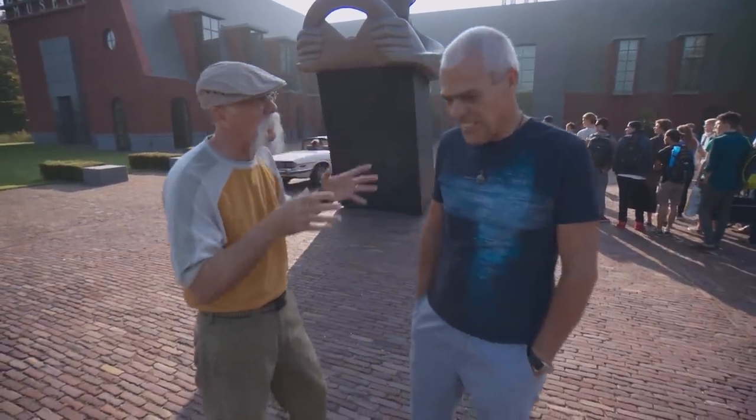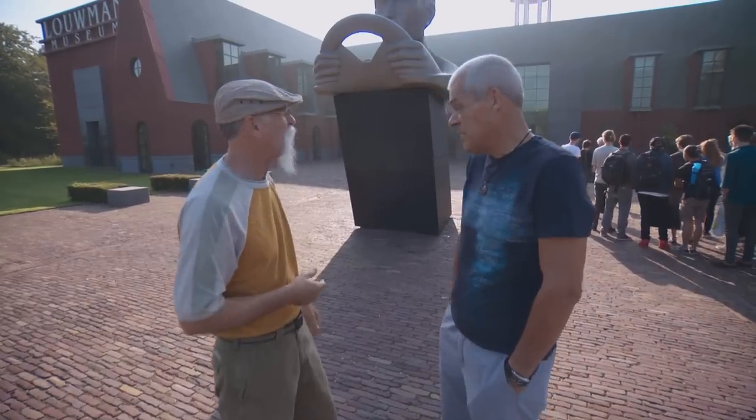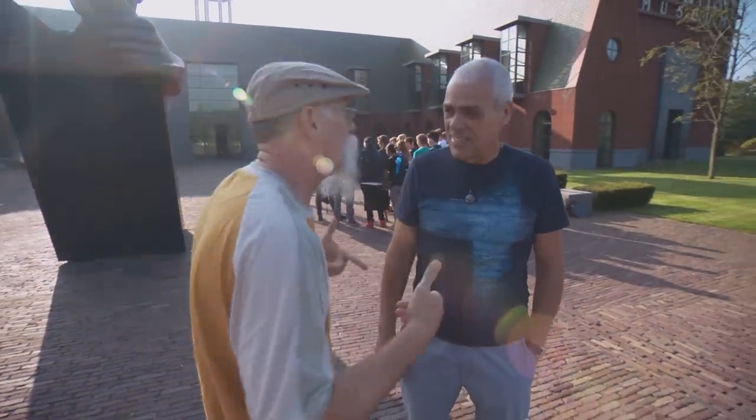Now we're in the Netherlands, in The Hague, at the Louwman Museum. It's of national fame — it's an incredible place. I've heard of it, but the building alone is stunning. They actually designed the building with the collection in mind, which usually is the other way around. Spectacular from the outside, and I hear it's great from the inside. Let's go.